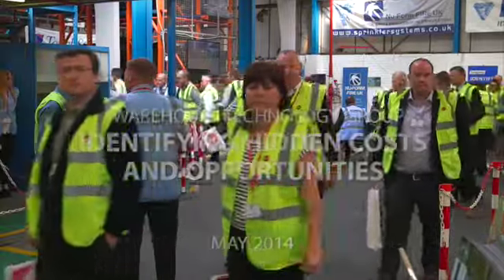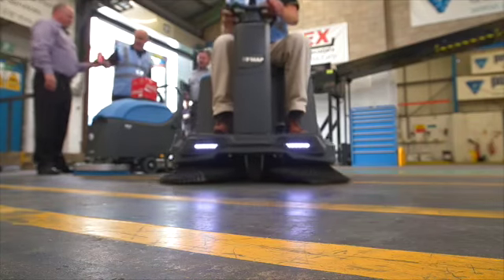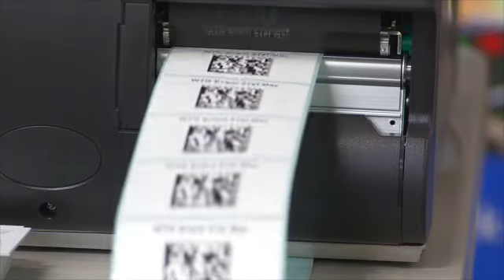The big idea this morning is to highlight hidden costs and opportunities we believe exist in every warehouse. The challenge for you is to think about the environments you work in and how you can use some of this technology and skills to improve your profitability and productivity. That to me is the challenge for today, for you guys to walk away from here with something that you can benefit from in your own businesses.